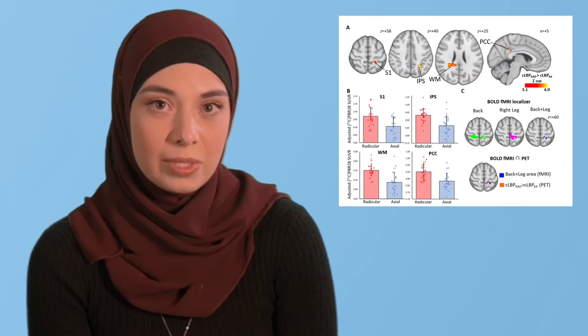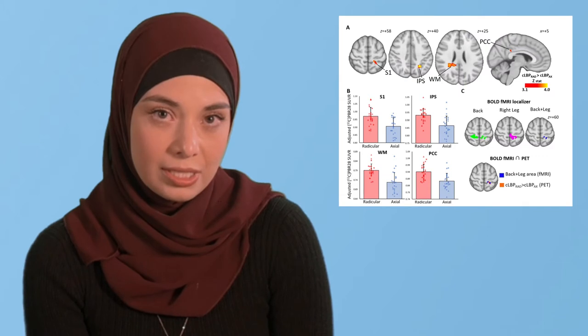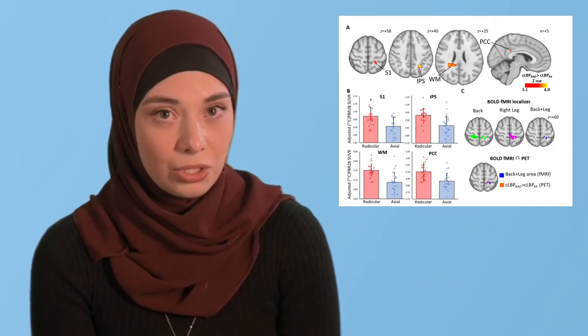We were able to determine the specific region using functional MRI and electrically stimulating the back and leg regions in each subject. And again, this is shown on the bottom right.